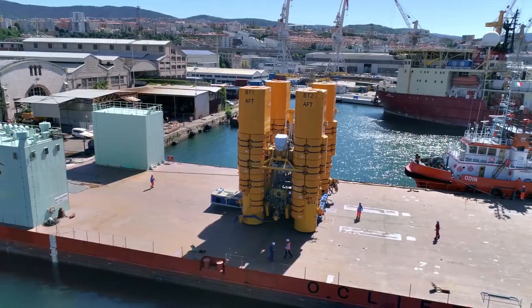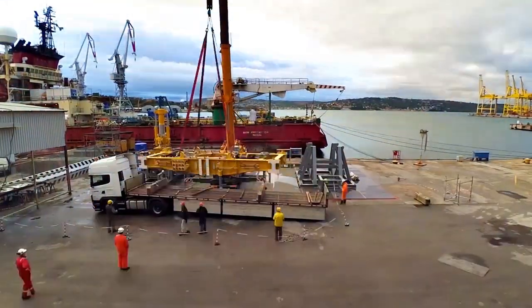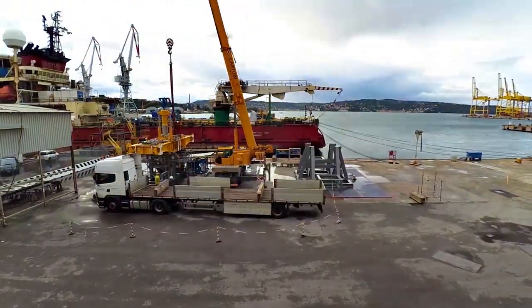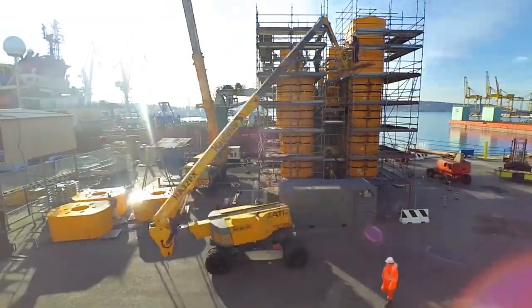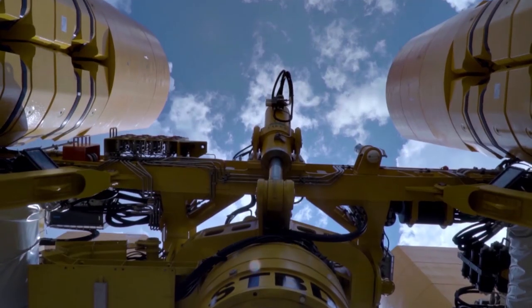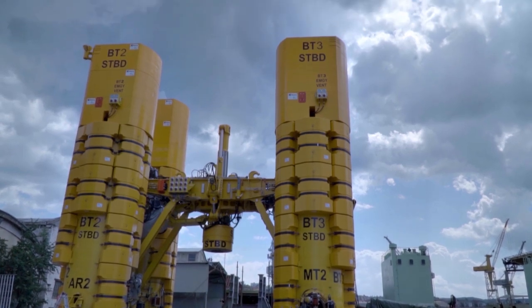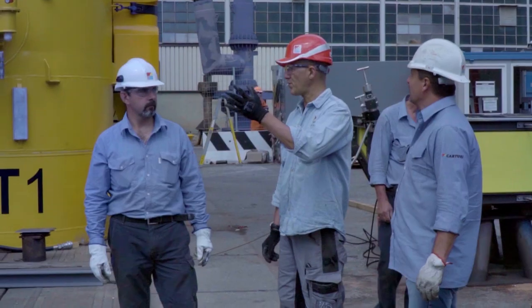Hello everyone. I'm speaking from the Saipem base in Trieste to present this unique equipment known as OIE, Offset Installation Equipment, that we designed, built and tested in open sea and that will help limit oil spills in some emergency situations.